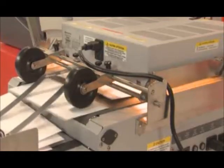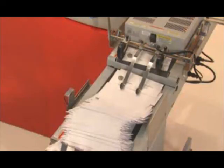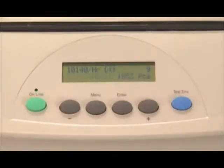When used together, the stacker, dryer and printer communicate with each other. When the stacker is full, it pauses the printer. You can remove the completed pieces and easily resume where you left off at the touch of a button.